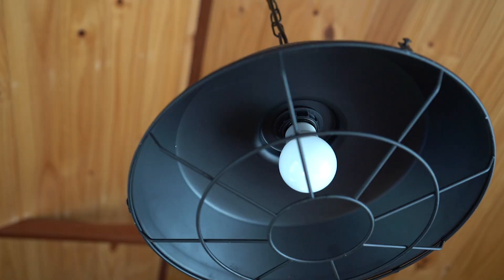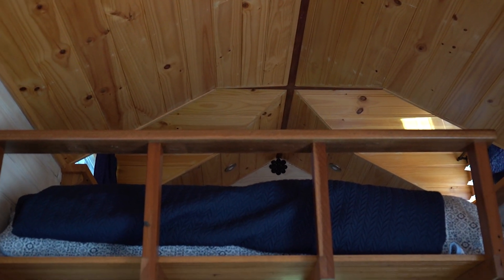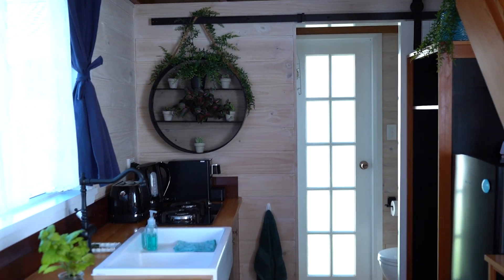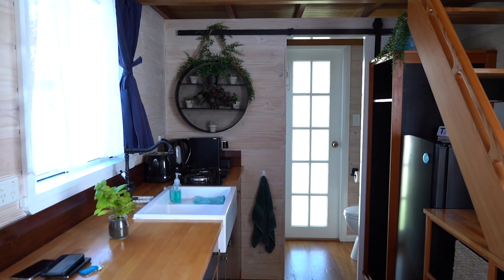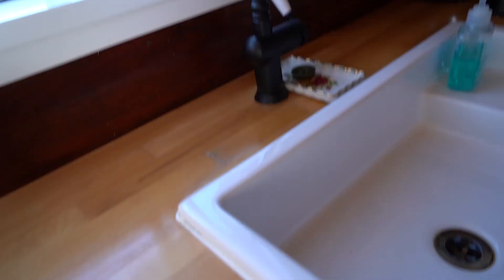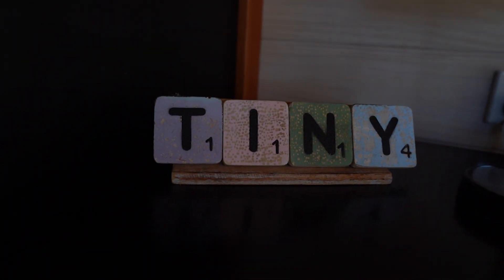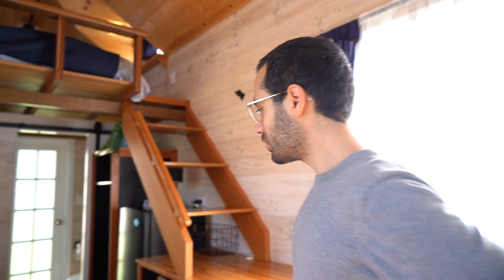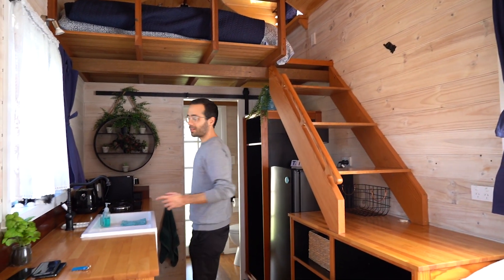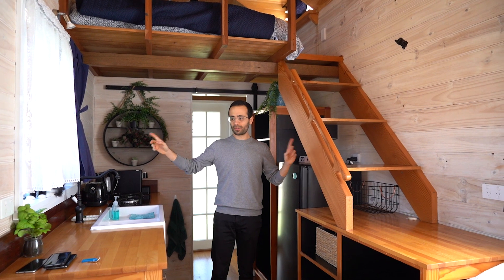So we decided to stay in a tiny house in Coffs Harbour, and this is it. It's very cozy and kind of spacious considering it has not even 2.5 meters in width.